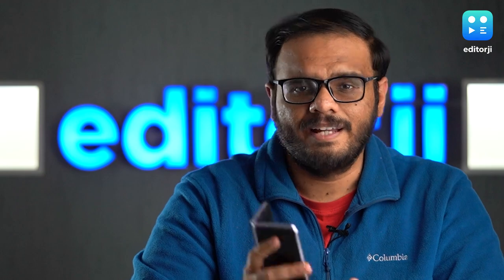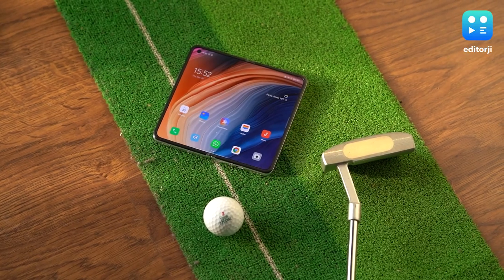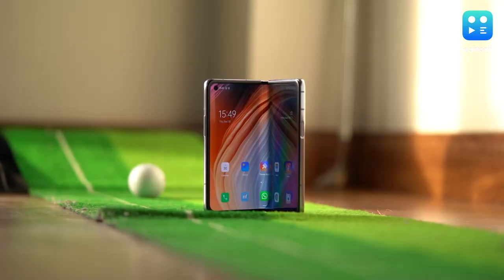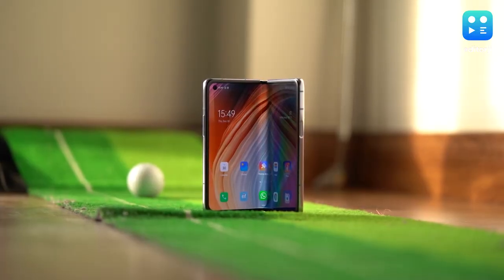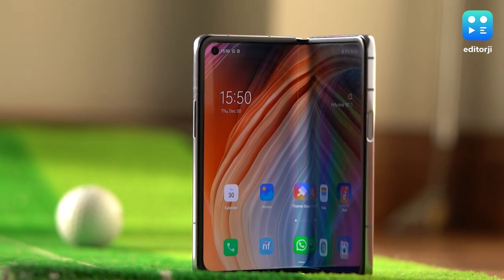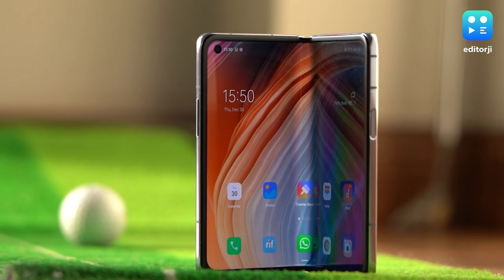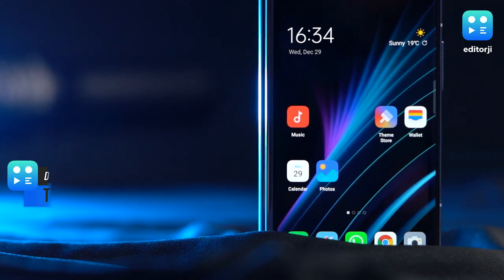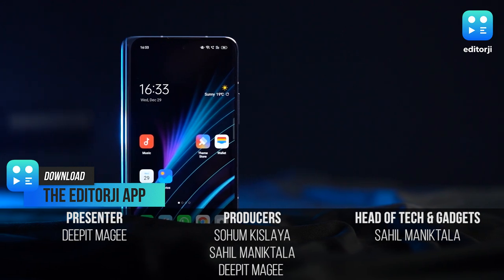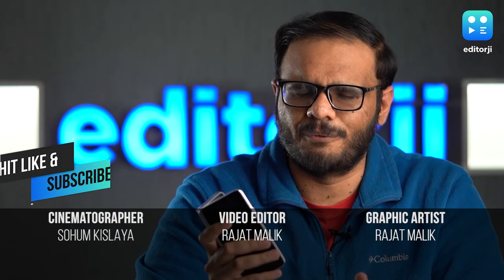To sum it up, having an Oppo Find N is like carrying a great compact smartphone and a very nice mini tablet in one device that fits in your pocket. I think this one is the first to get that mix exactly right. There are a few areas which can be improved, but given that this is Oppo's first attempt at a foldable, it's incredible how well they've done. For now, the Oppo Find N is China only. We don't know when or if it will launch in India, but I really hope it does, because it's about time we get a serious competitor to Samsung's Galaxy Z Fold series.